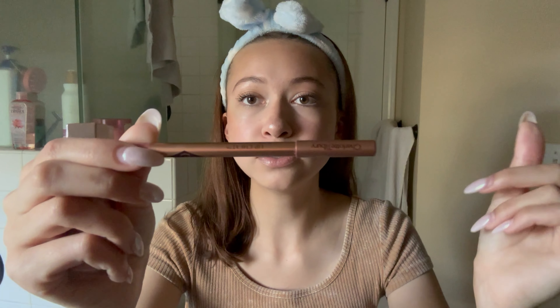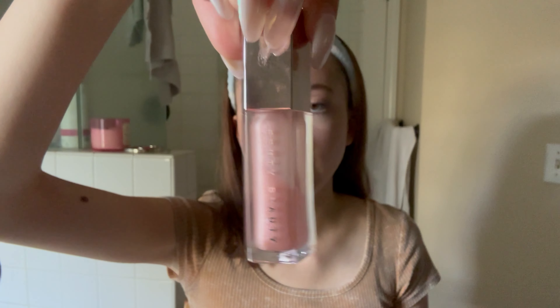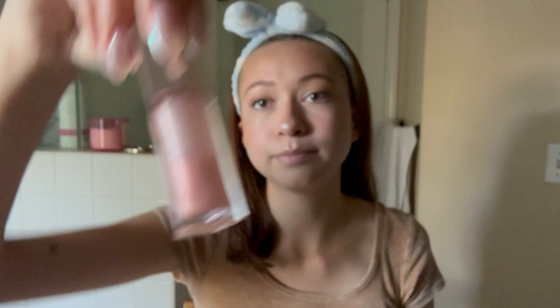And there are the lashes! Last but not least are lips, which are kind of my favorite part. It's a little basic but it works — this is the Charlotte Tilbury Lip Cheat in Pillow Talk liner, and then the Fenty lip gloss in Sweet Mouth on top.